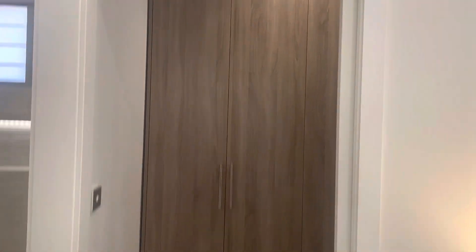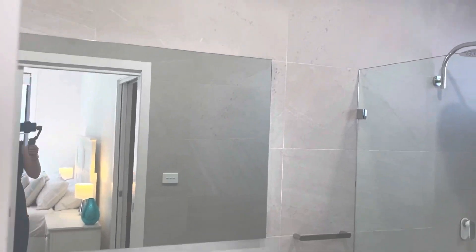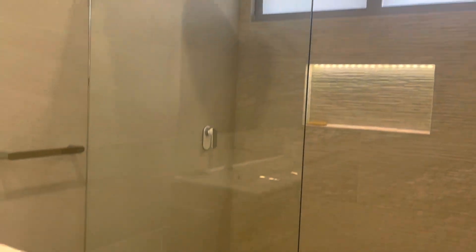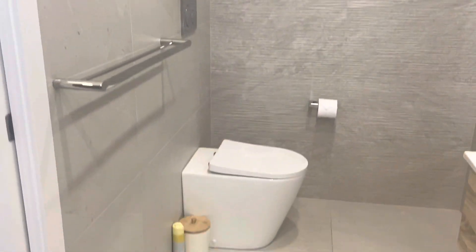My favourite part is the luxurious, huge wardrobe space for all of your clothes — perfect to get ready in the morning. And a beautiful ensuite with a beautiful lighting feature under the cabinet, a large rain shower, big space, a beautiful feature wall, and a toilet.